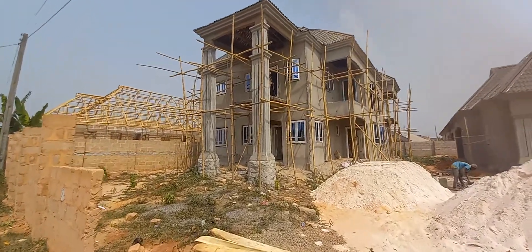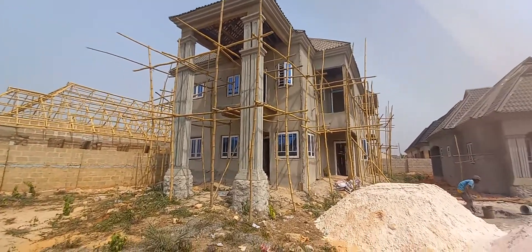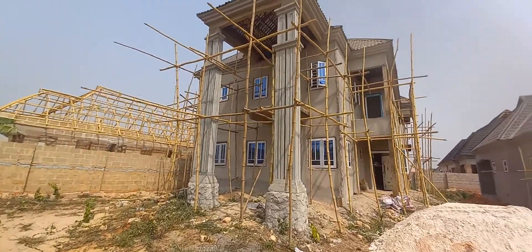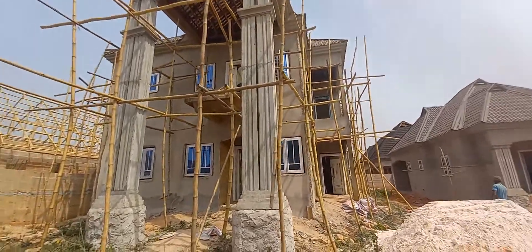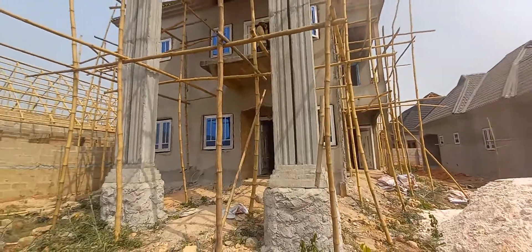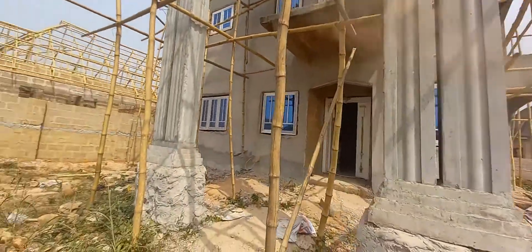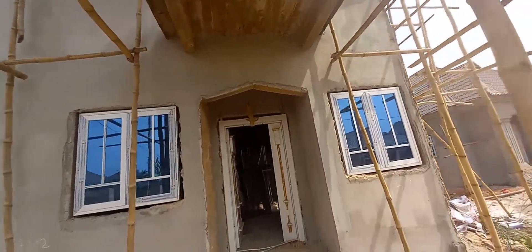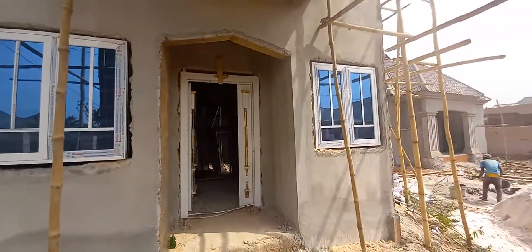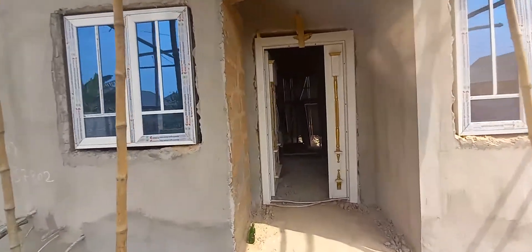All right, so this is the project. It's a four-bedroom duplex and this is the entrance. It has two ways in — if I decide not to use this main entrance, then I can make use of this way. So let's go in gradually. This is the main entrance.